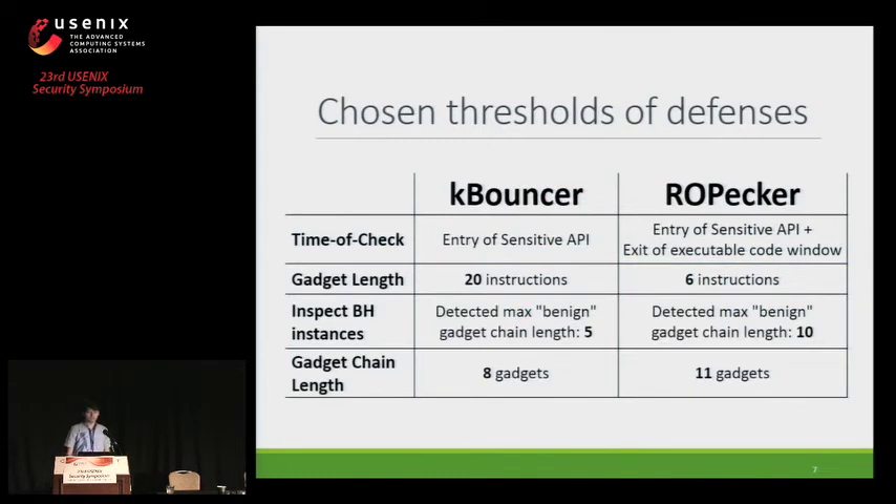Let's see what the defenses chose for their thresholds. Because KBouncer consults the branching history less often than ROPecker, KBouncer is able to use stricter thresholds, as it will see shorter legitimate gadget chain lengths. These different types of checks lead to different threshold choices.